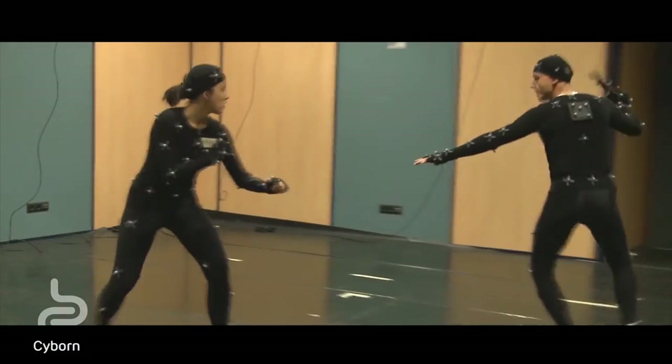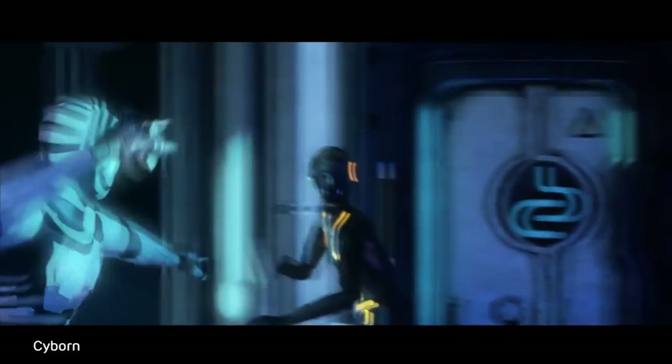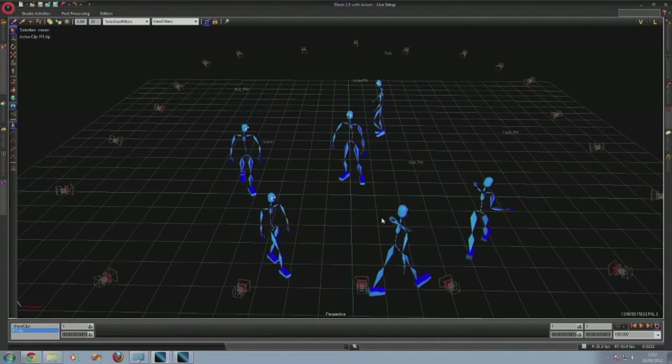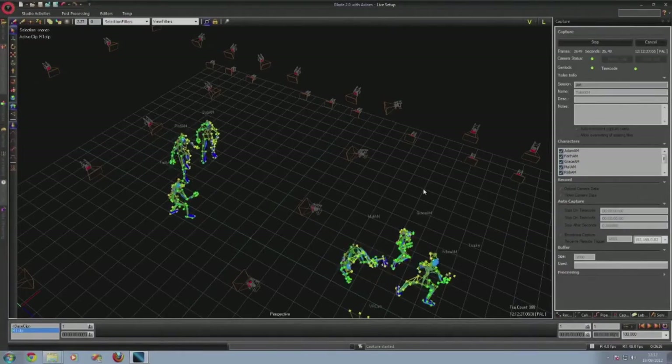How many cameras do you need for a motion capture system for a film? Twenty up to several hundred. The idea is that by having all these cameras going through hubs to some form of processing, the more cameras you have the cleverer the machine gets — like an anthill, the more cameras the more processing and the cleverer it becomes.